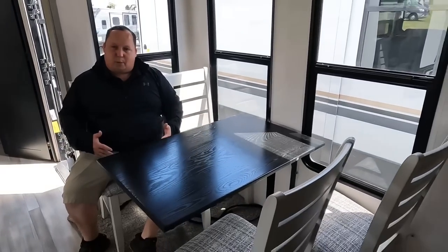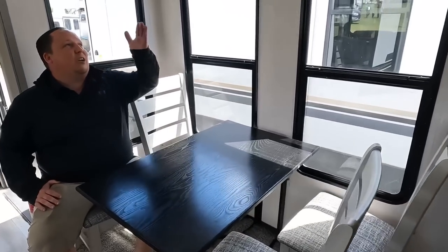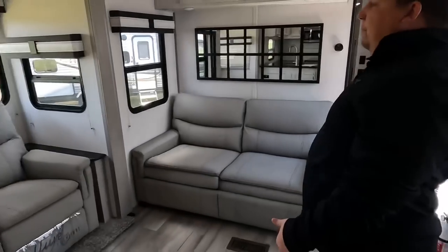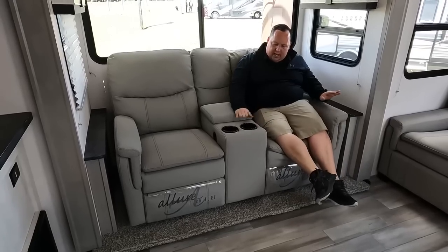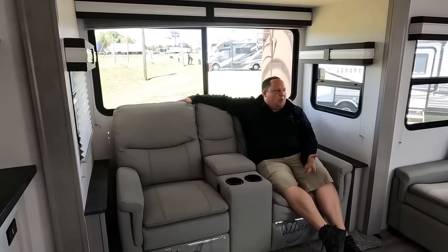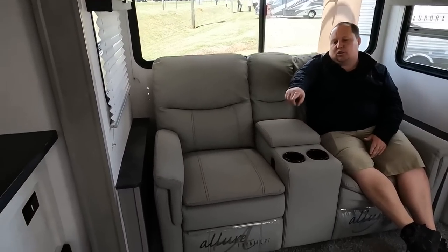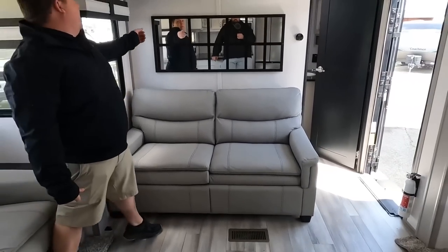The dinette is big-boy tested and big-boy approved — so much room. Nice table and chairs and light sconce. There are some basic roller blinds here — not everything can be a winner. The Allure collection sofa on this side has cup holders, USB ports, and reclines nicely. Again, big windows. The light wood and everything makes it really reflective — you barely even need the lights on. There's storage above the sofa and nice light cabinetry.